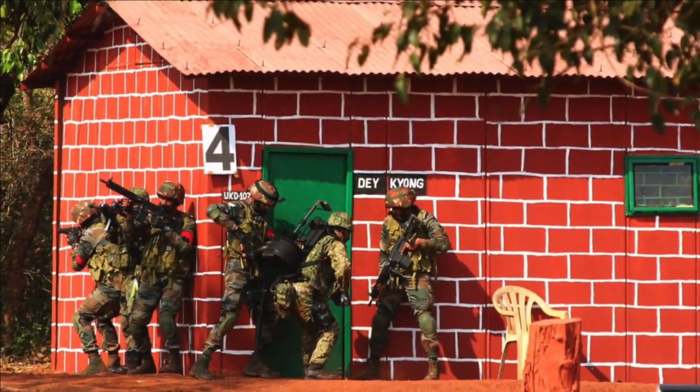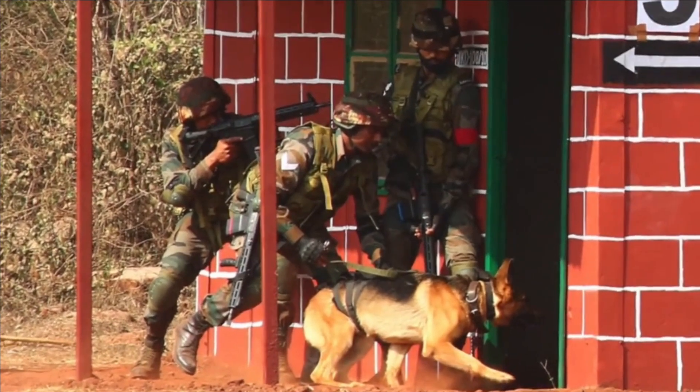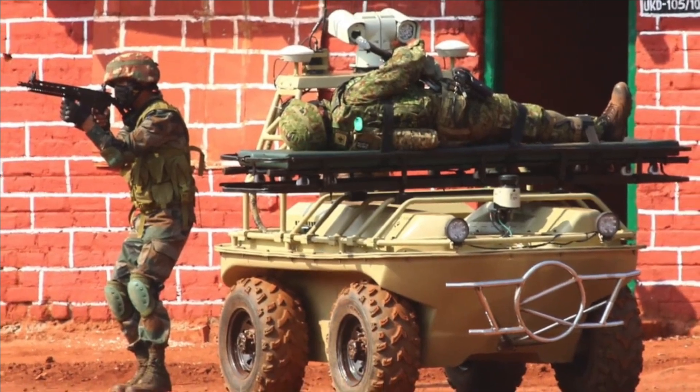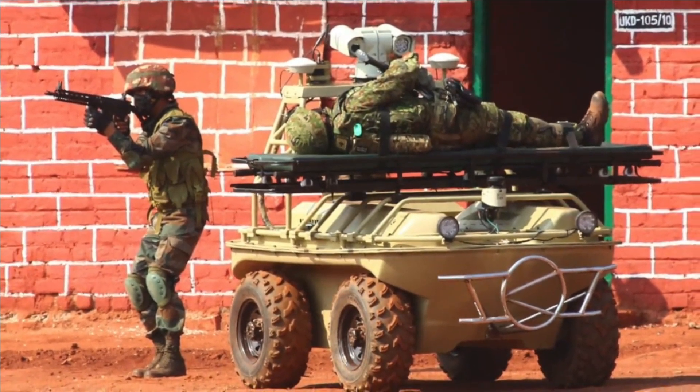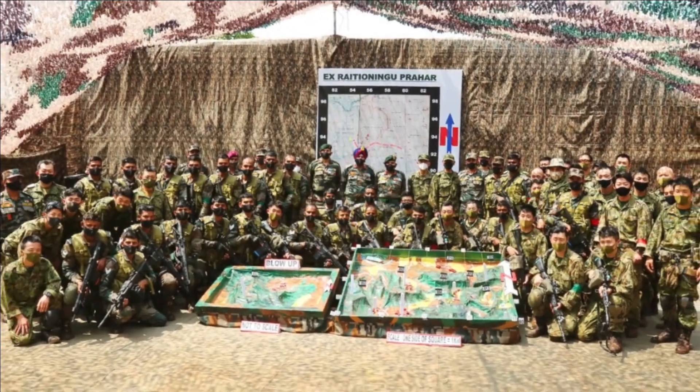In the video we can see the Indian Army using Kalyani e-CARS and DRDO's Daksh. Clearly, the Indian Army has inducted these two autonomous vehicles in some numbers, regarding which we will be discussing in detail.